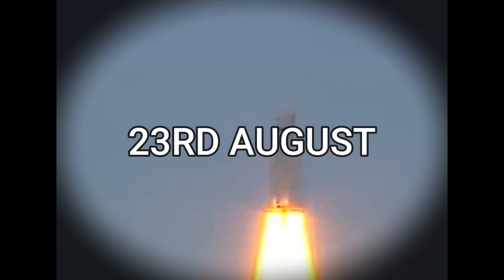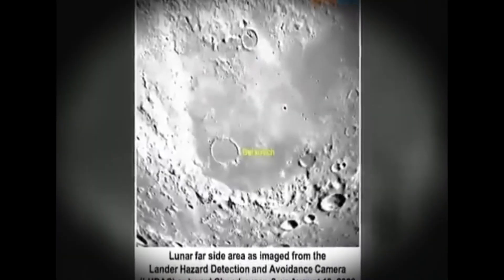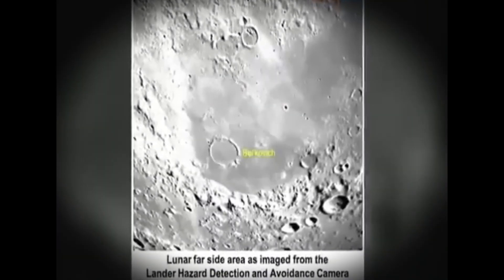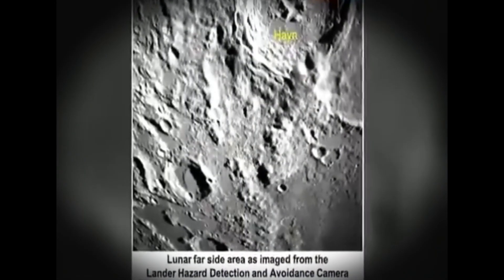The anticipated landing is scheduled for August 23rd at around 6 pm. Recent images released by ISRO unveil some of the distinct craters on the moon's far side, an area perpetually turned away from Earth. These fresh images were captured by the Vikram lander's hazard detection and avoidance camera, offering a fascinating glimpse of lunar terrain.